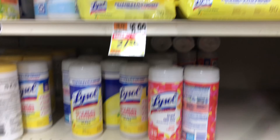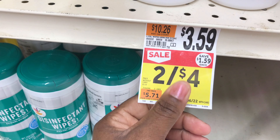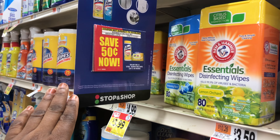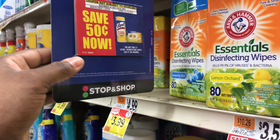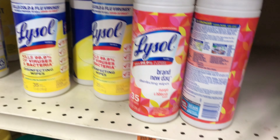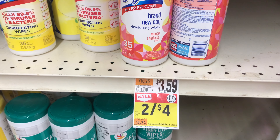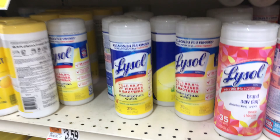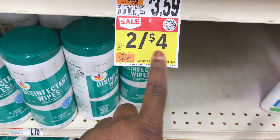My next deal is on these Lysol wipes — they are priced two for $4. I have two different 50-cents-off-two digital coupons that should come up when you purchase two. Also hanging in my store is a 50-cents-off-one hang tag, though I don't think that one will double. But there's also a 50-cents-off-one printable from the website that will double to $1. So with the $1 digital plus the $1 paper savings, that leaves just 50 cents per canister.